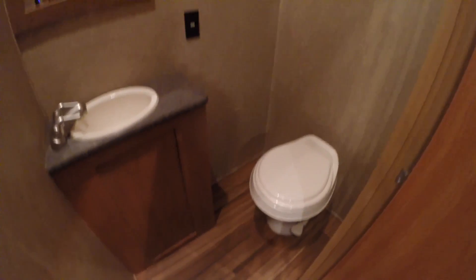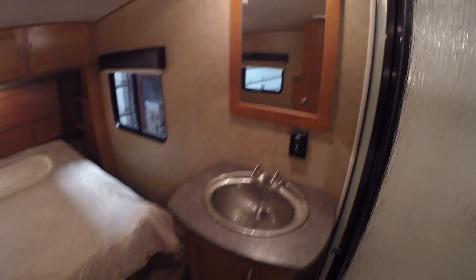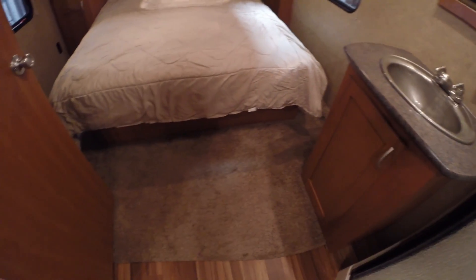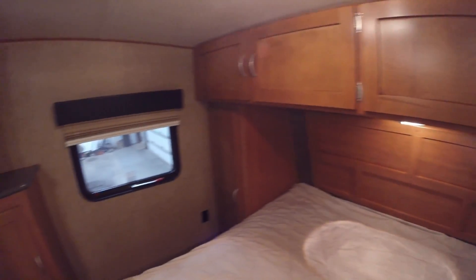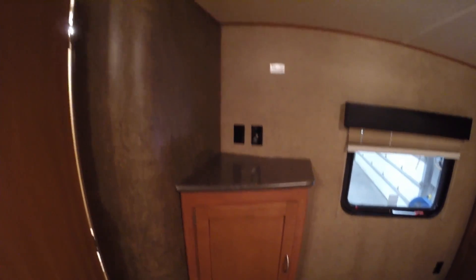Got a half bath — toilet with a foot flush, storage up top. We're going to go up the stairs. You've got another toilet. Nice big shower, plenty of head room, and your sink right there. And a nice big bed with windows on both sides and lots of storage. Nice spot to put a TV.